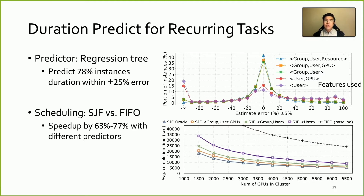We therefore predict the duration of recurring tasks from past runs. We use a regression tree as the predictor and feed it with features like the group tag, the task username, and the resource request. The figure on the right top shows the more features it uses, the better the estimate it could make. In the best case, the error for 78% of instances falls within 25%. Guided by this duration prediction, we simulate scheduling with a shortest-job-first policy. Compared to the FIFO baseline, the SJF scheduler can reduce average task completion time by 76–77% with the same number of GPUs, or achieve similar performance with less than one-third of the GPUs.